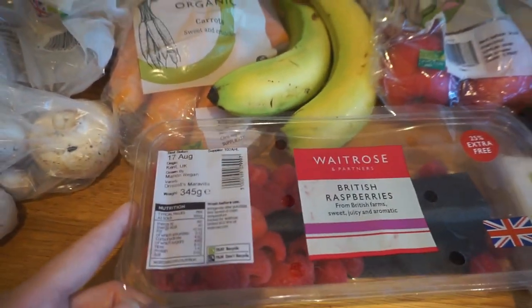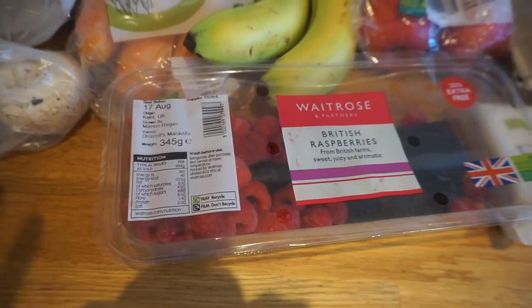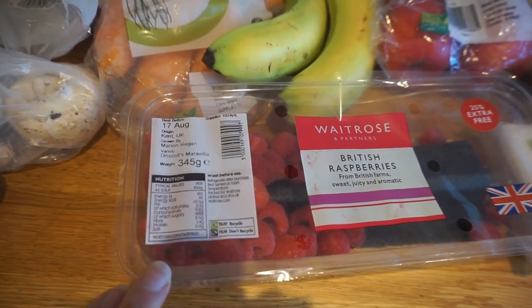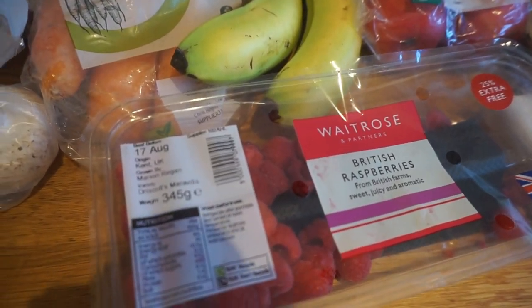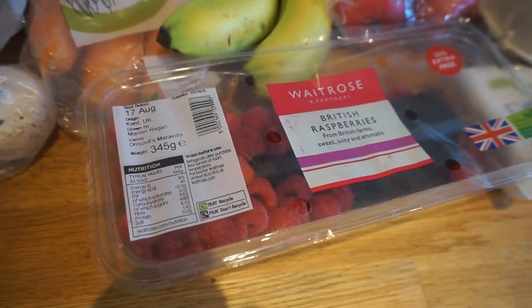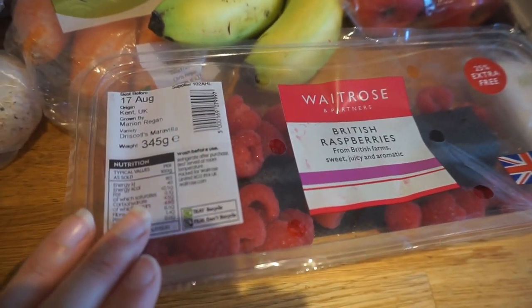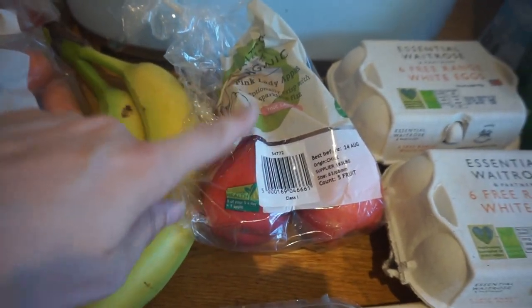Fruit is a little sparse this week because we already bought grapes and strawberries a couple of days ago, so we didn't need those. We did get raspberries — we asked for the organic punnet, which was really nice last time, but they substituted with a bigger standard pack, which actually worked out quite well as it's a large packet. We've also got some bananas and a packet of Pink Lady apples.